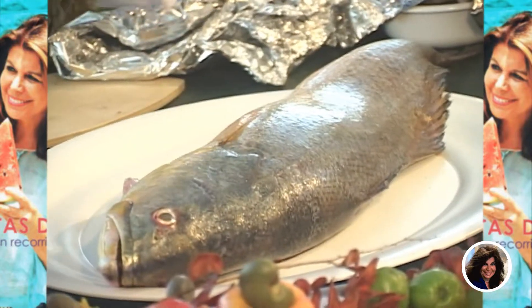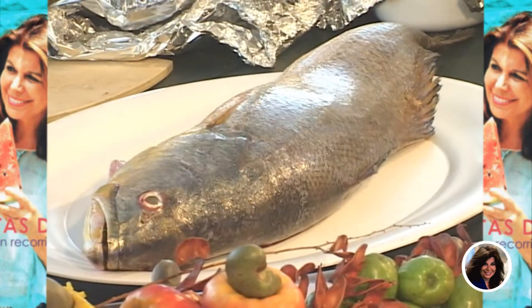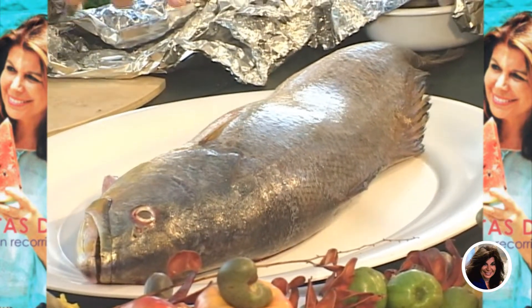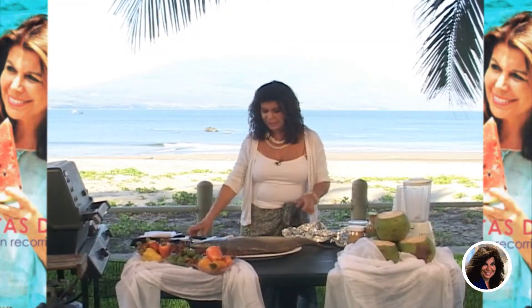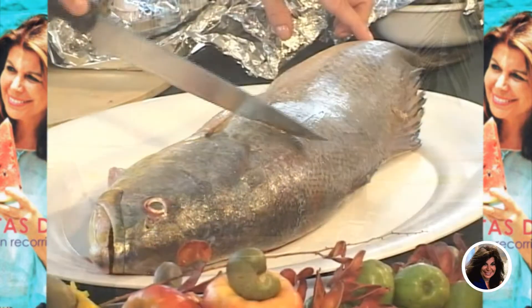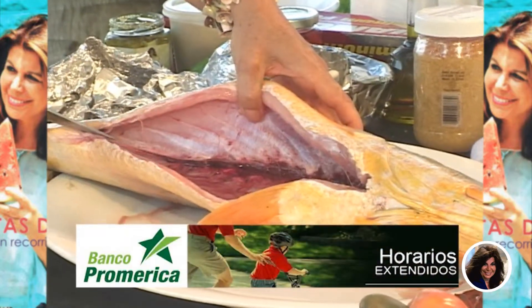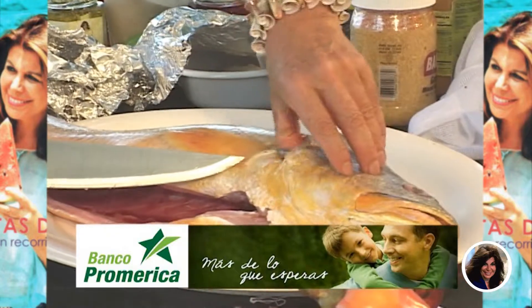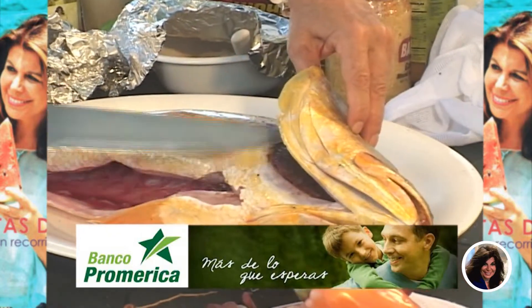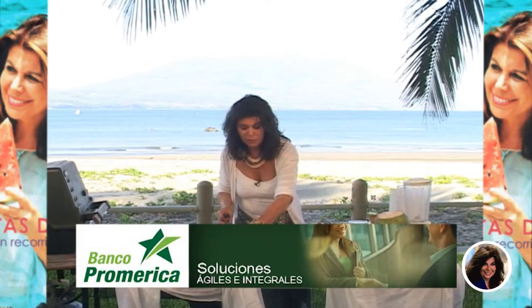Si ustedes tienen esa oportunidad y están de temporada en las playas, compren pescado fresco o vayan a algún muelle. Aprovechen hacerlo como lo vamos a hacer. Ellos mismos nos lo prepararon ya sin escamas — hay que quitarle siempre la escama, eso es importantísimo. También le abrieron las entrañas. Las agallas tienen que estar bien limpias. Miren los ojos: cómo están de frescos, no están hundidos y todavía están bien brillosos.